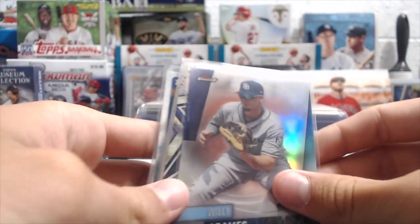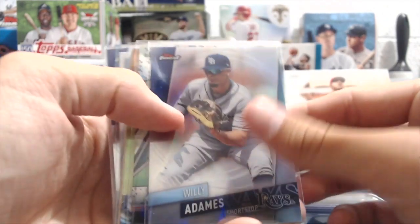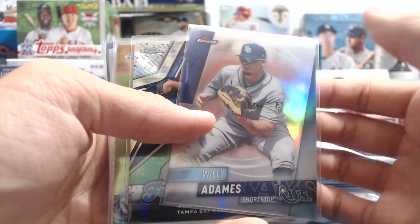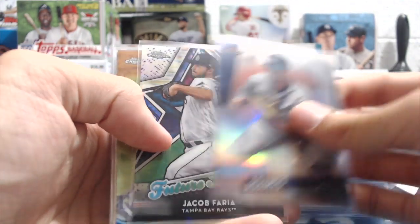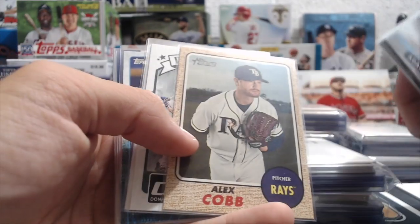Let's go through this Rays team bag real quick. We tried to make sure there's a decent value in each one. We didn't go by eBay prices at all — we just did it out of our head — and I'm pretty sure it's going to be a minimum of $15 in value. A lot of them will probably have more. So: Willie Adamez from Finest Refractor, Jacob Faria, Jacob Faria from Chrome, Alex Cobb — I think that's a short print.